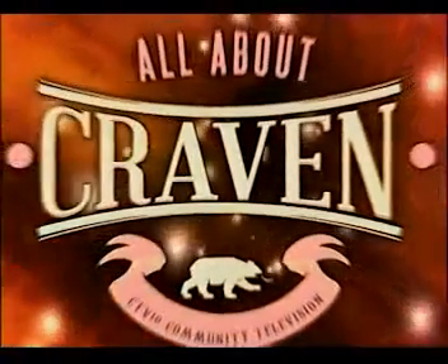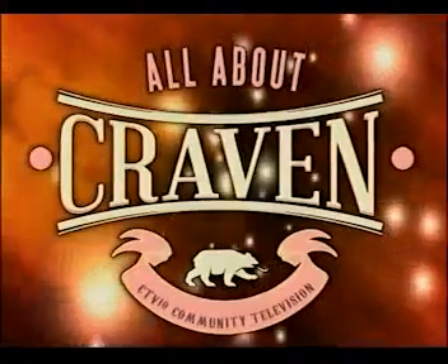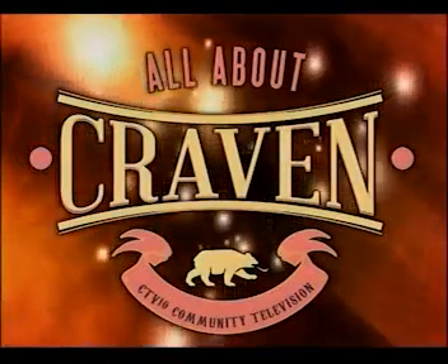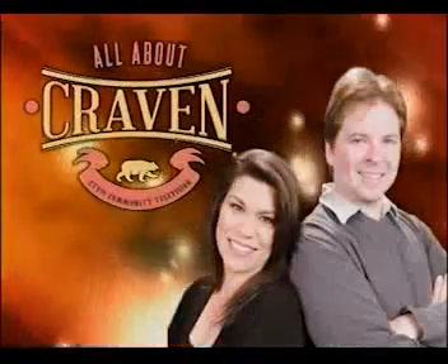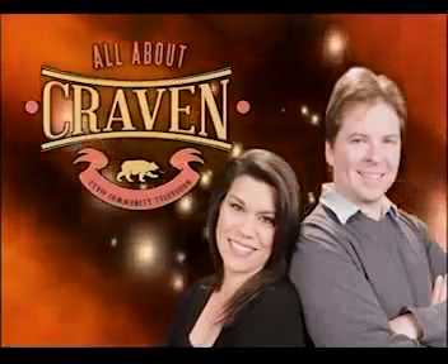Welcome to All About Craven, CTV10's newest interactive live show that focuses on the communities, the people, and the events in Craven County. Welcome today's co-hosts, Angelina Doyle and Keith Boyd. Good morning, I'm Angelina Doyle. And I'm Keith Boyd. And you're watching All About Craven right here on CTV10.